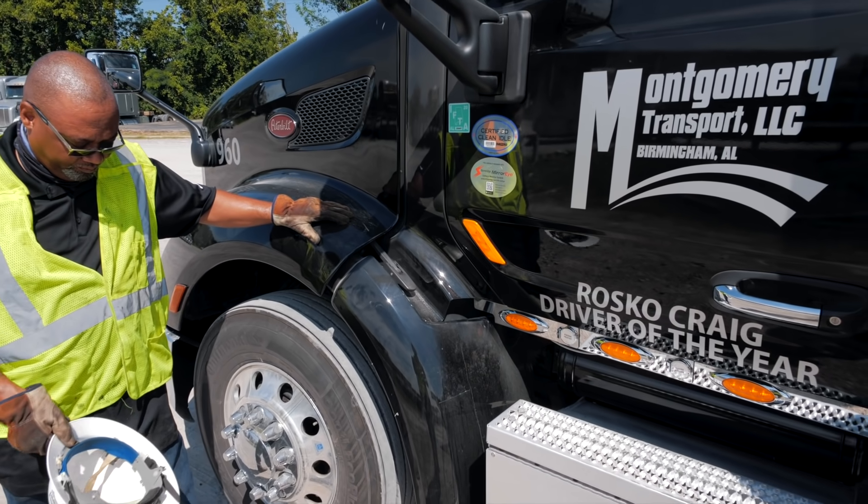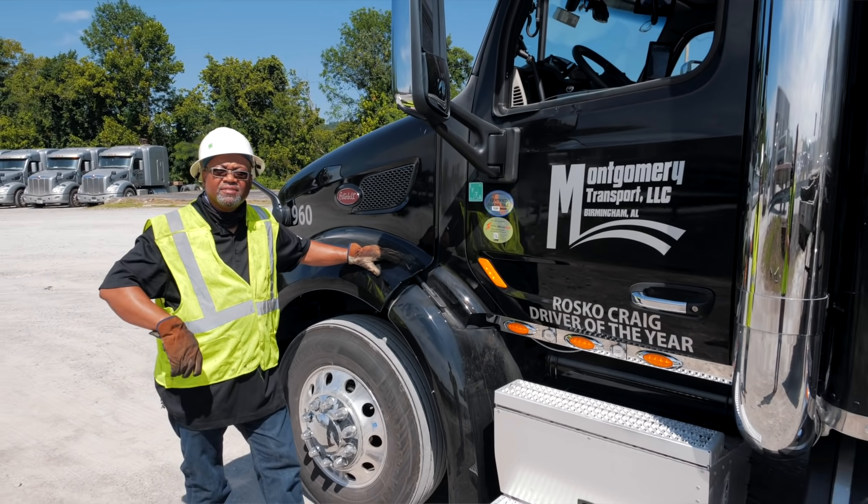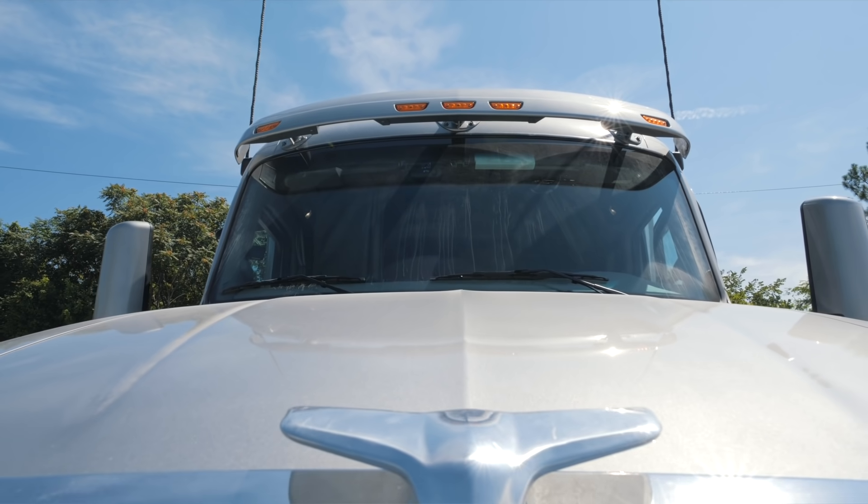To be honest with you, we really have a low turnover rate. We're only as good as our people, and we're only as good as that driver behind the wheel. Putting our drivers in an asset such as Peterbilt — where they're comfortable, where they have a great place to put their head down at night, where they feel safe — is extremely important to me.